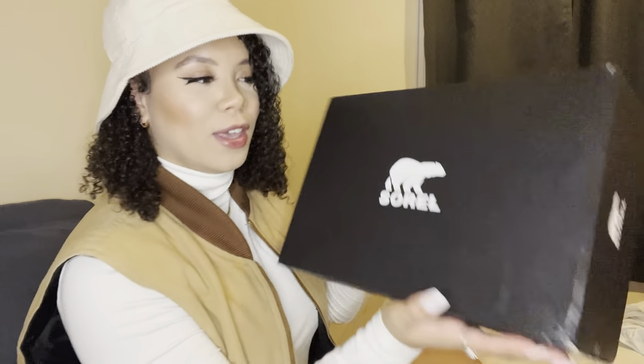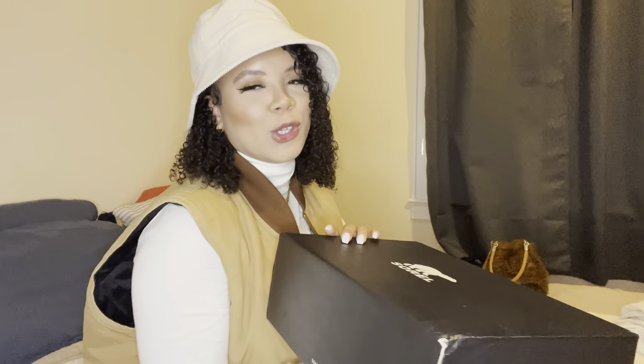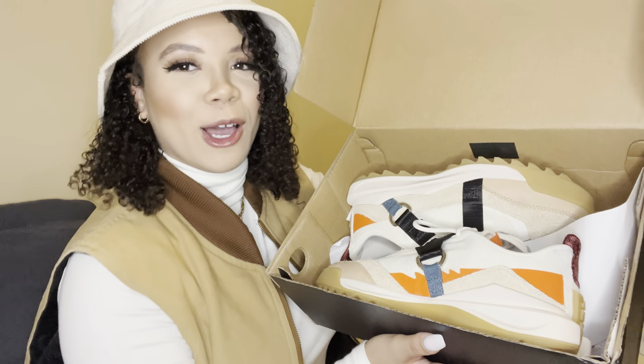So today I have a video on Sorel — we love Sorel! I got some fire sneakers from them. I actually purchased these from Macy's, but Sorel has its own stores and a website where you can go and find really fire pieces. Cop whatever you want!